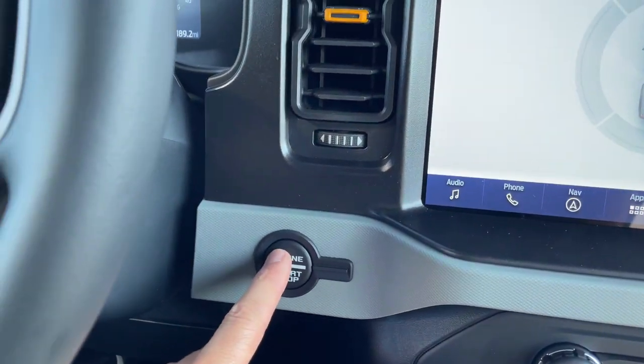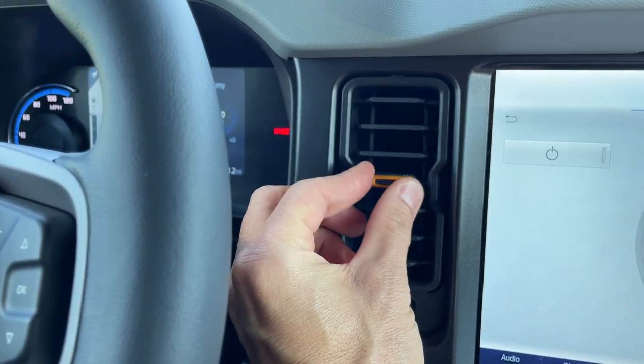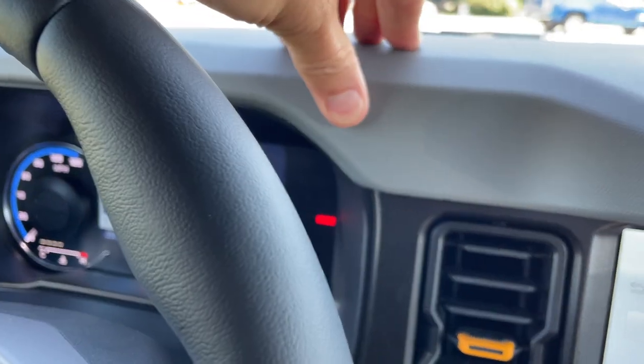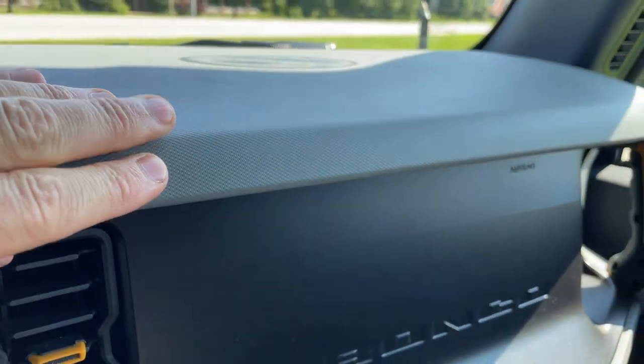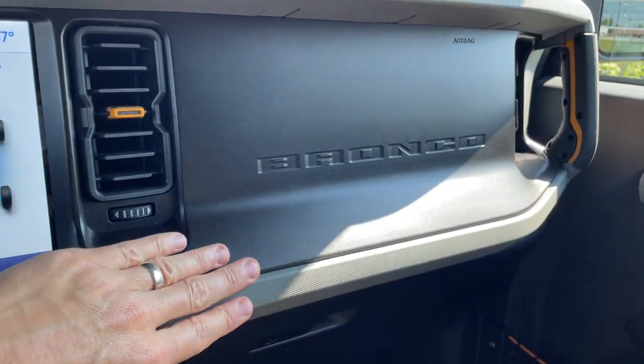Obviously push button start, and the vents — I like talking about them because I just like the redesign. Rubberized grip here in the middle. All of the materials inside the Bronco and what they've done with them — the fitment and quality is really nice.